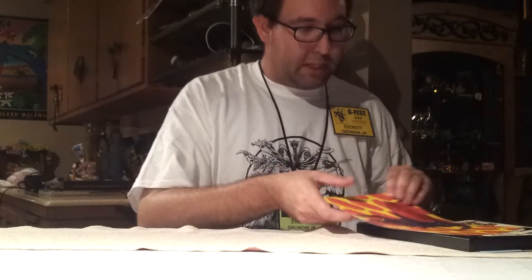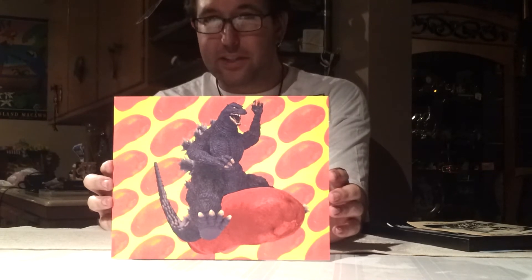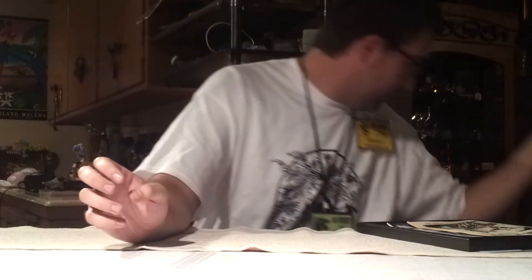My dad ended up picking up this neat little picture print of Godzilla — the S.H. Monster Arts Godzilla riding a sausage. Pretty funny. My dad's going to put that down in the shop at the Metal Arts Village.